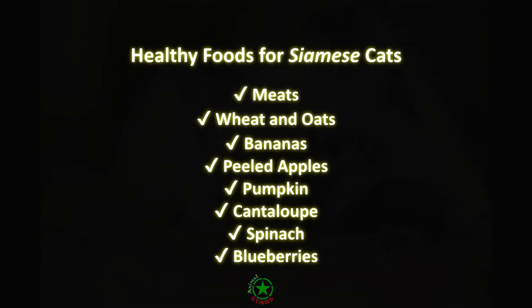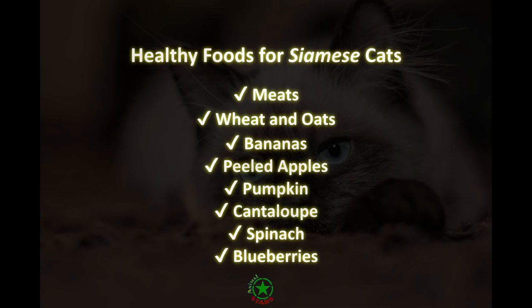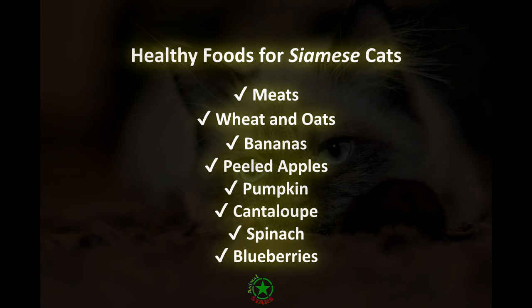Even if you serve your cat healthy treats like blueberries or bananas, they can overeat, gain weight, and experience health issues. It is important to serve treats in moderation.